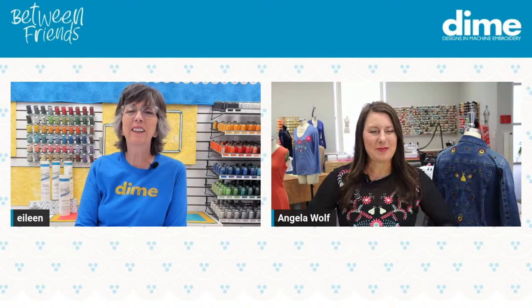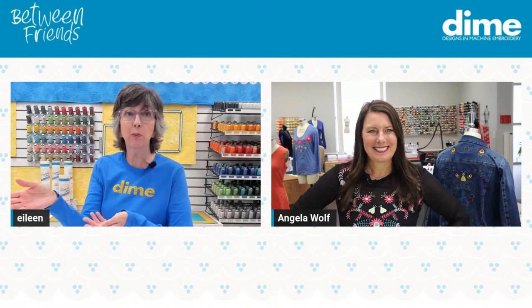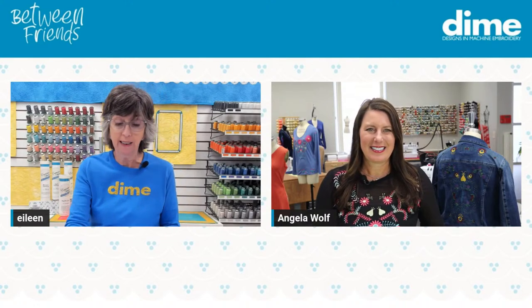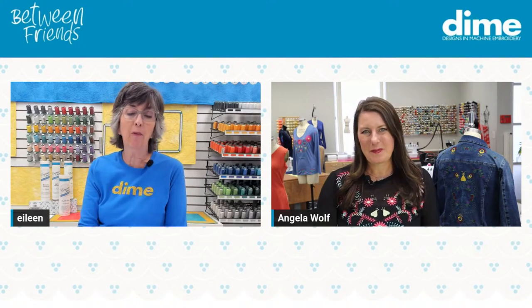We're going to play 20 questions throughout today's program. Many of you probably know more about Angela than I do if you're part of the Wolf Pack. So I'm just going to go ahead and start with a couple right now.